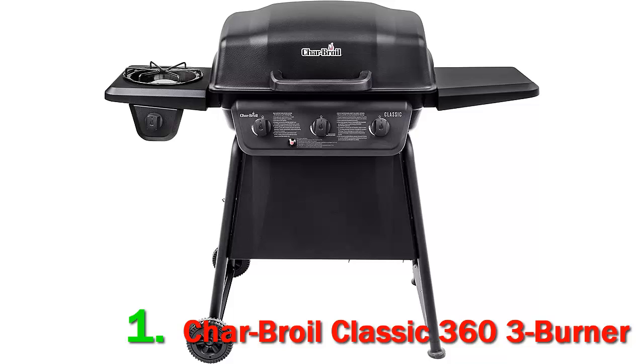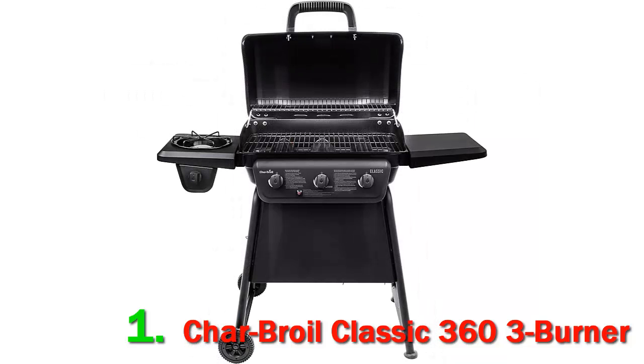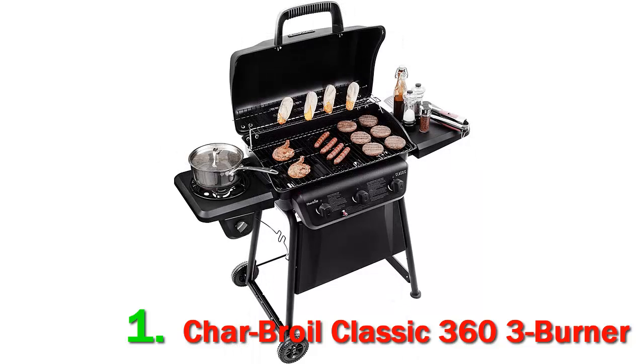If you prefer the taste of a charcoal fire, then the Char-Broil 363 Burner Gas Grill is probably not going to meet your needs. Here are some factors to consider as you begin your search. Size: Think about how many people you'll be cooking for and what types of food you usually grill. A 500-square-inch grill can hold 20–25 hamburger patties at once, depending on their size. Remember to leave about 25% of the grilling surface free at all times to allow for even cooking.